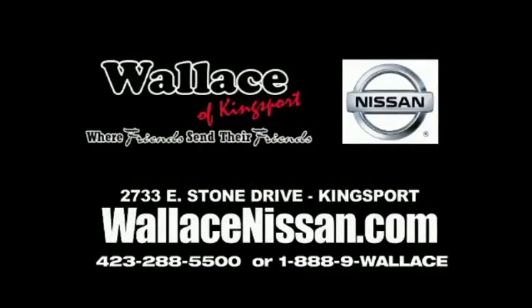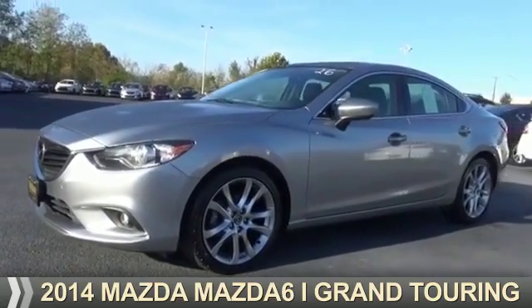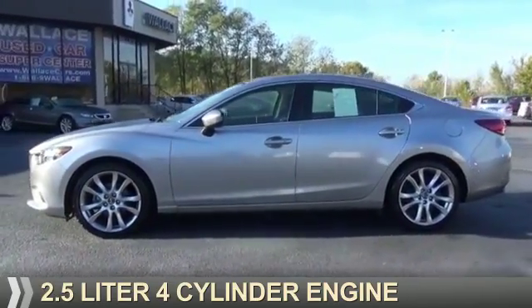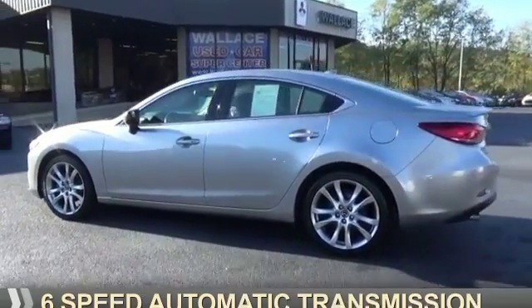Wallace Nissan of Kingsport, where friends send their friends. Presenting the 2014 Mazda 6 Zoom Zoom. It's powered by front wheel drive, a 2.5 liter 4-cylinder engine, and a 6-speed automatic transmission.